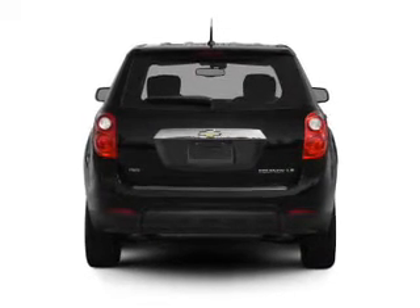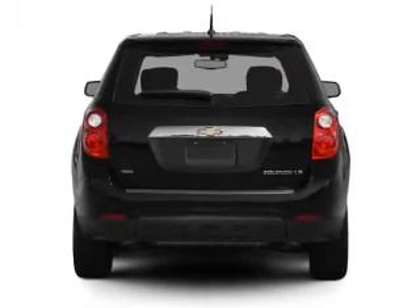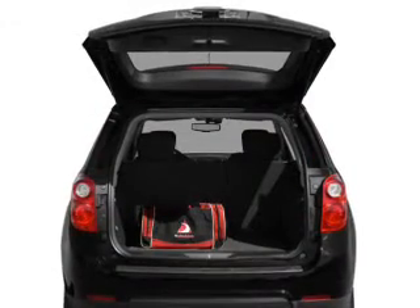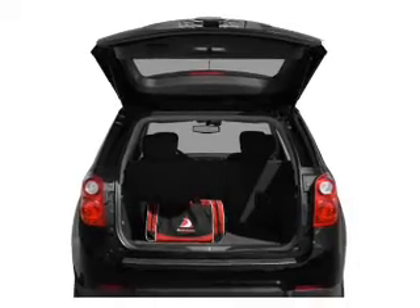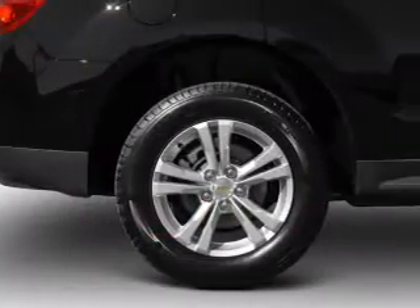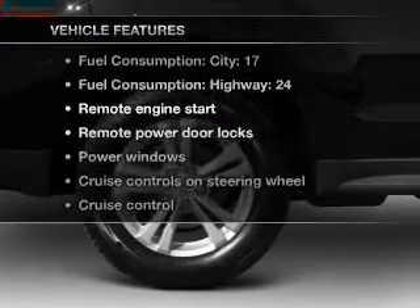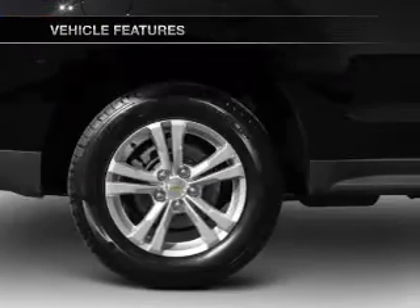Stand out from the crowd with premium wheels. Treat yourself to the splendor of a premium sound system. The anti-lock braking system will keep you safe on the road. Indulge in the comfort of heated seats. Power and reliability are a great combination — this vehicle has both. And with these notable features, you won't want to miss out on the opportunity to own this amazing ride.